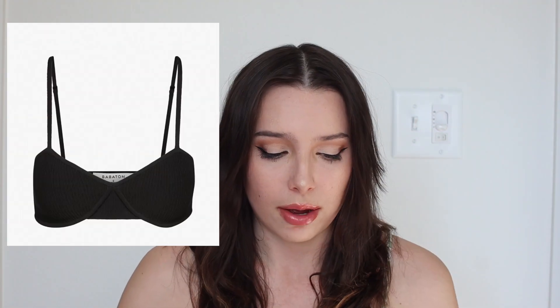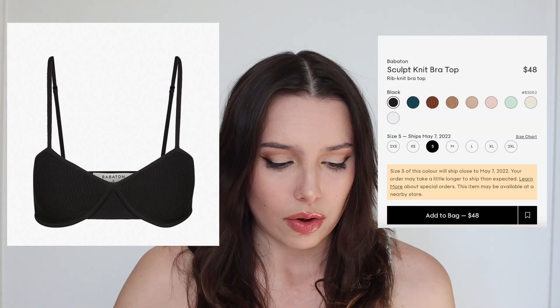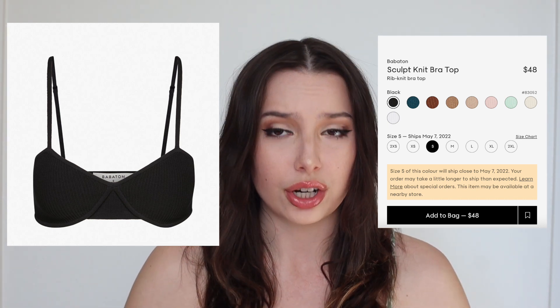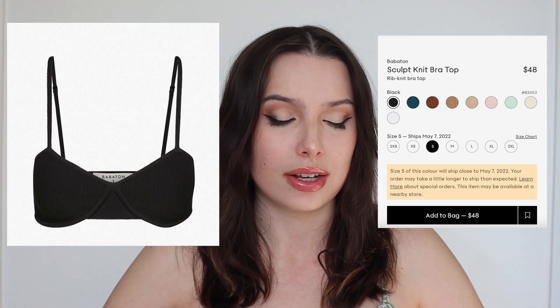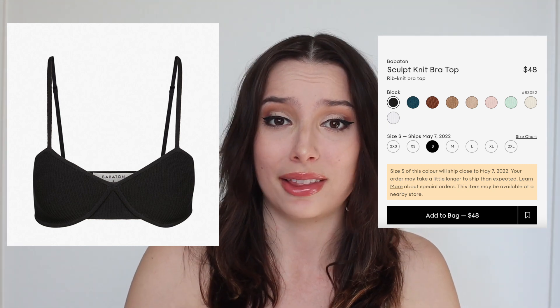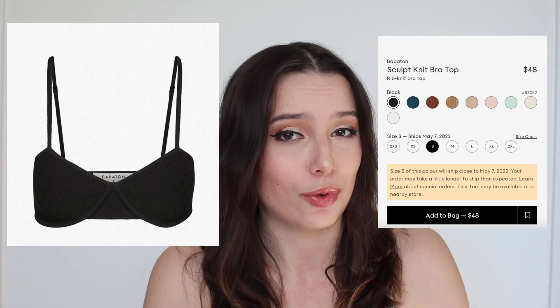So diving into the bra top trend: this first bra top I found is from Aritzia. It comes in quite a few different colors and ranges for about $48. I love this top — it's ribbed, it looks very structured, and has a nice scoop bra tuck underneath. I really enjoy this bra, and Aritzia is a great brand that a lot of people love shopping from. I would definitely look into picking one of these up.